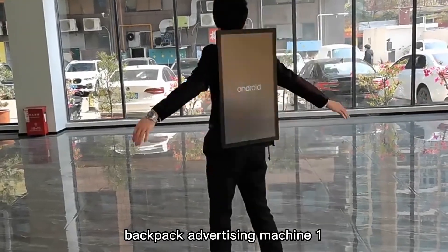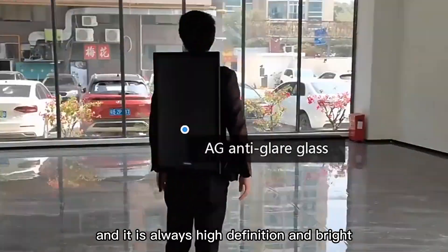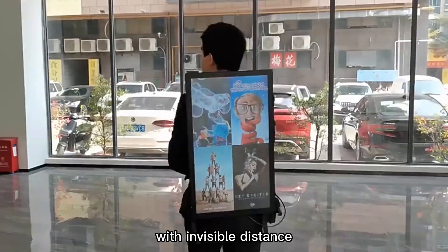Features and Advantages of LCD Backpack Advertising Machine. Feature 1: It can be seen in the sun, and it is always high definition and bright within visible distance.